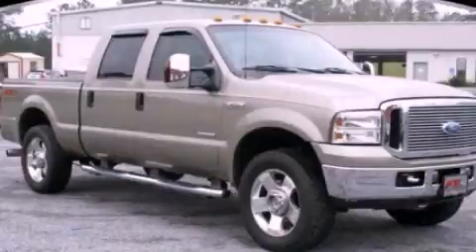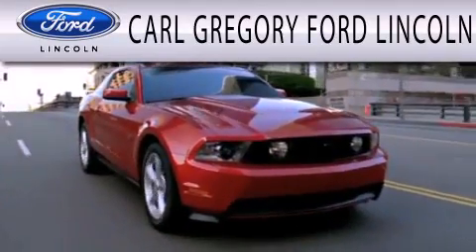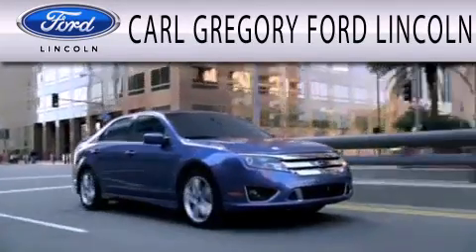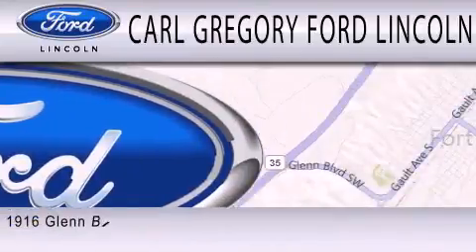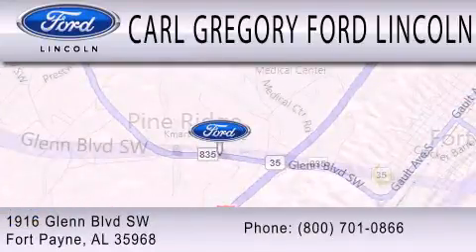This vehicle is sure to sell fast. Call and arrange your test drive today. Carl Gregory Ford Lincoln is dedicated to doing everything possible to ensure that the experience you have selecting your next vehicle is as pleasant as possible. We are located at 1916 Glen Boulevard Southwest in Fort Payne.